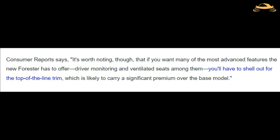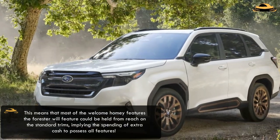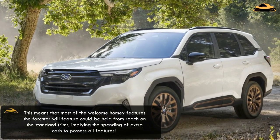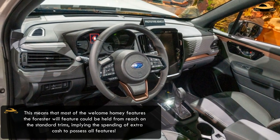A sad problem. Despite the Forester's reassurance in performance, style, and design, there will exist one tough problem. Consumer Reports notes that if you want many of the most advanced features the new Forester has to offer — driver monitoring and ventilated seats among them — you'll have to shell out for the top-of-the-line trim, which is likely to carry a significant premium over the base model. This means that most of the welcome features the Forester will include could be held out of reach on the standard trims, implying the spending of extra cash to possess all features.